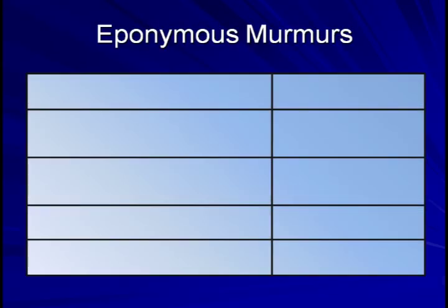If you've made it this far, I'm going to assume that you have a decent amount of interest in the cardiac exam. I will reward you with a little cardiology trivia which may score some points on rounds. There are a number of specific heart murmurs that have been named after clinicians who first described them. I will go through five of these.